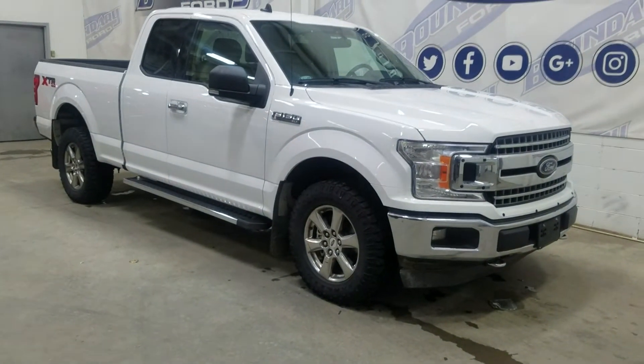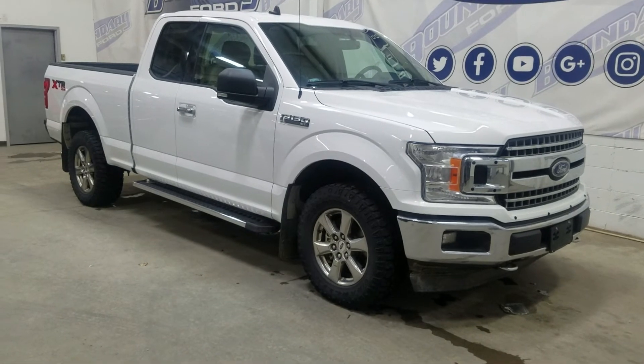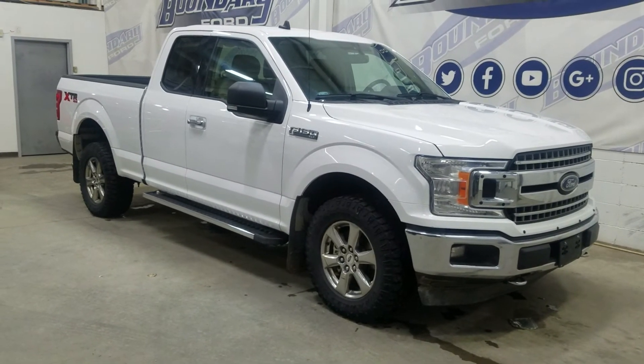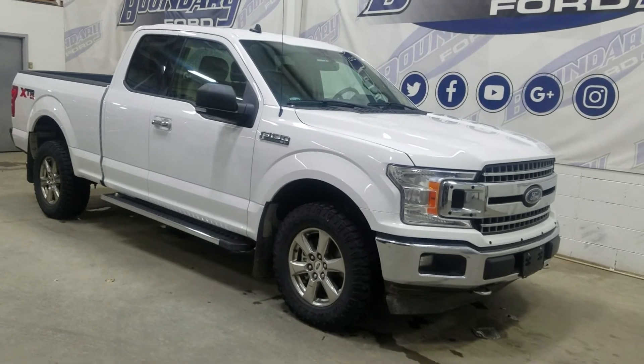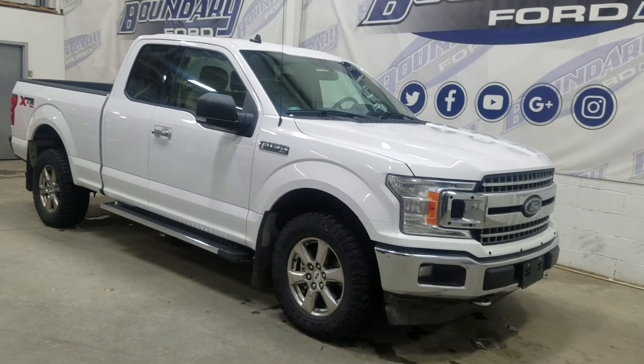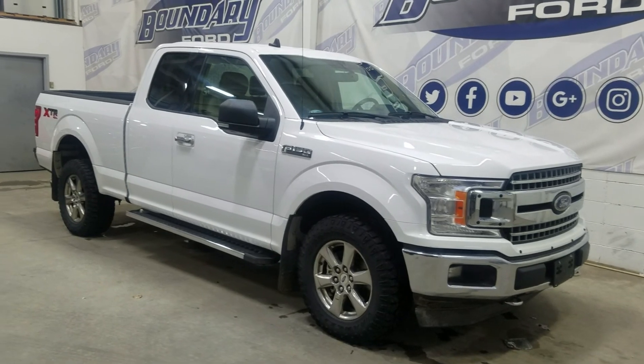If you have any more questions about this beautiful pre-owned 2020 Ford F-150 XLT, please don't hesitate to contact our friendly and professional sales staff. We look forward to seeing you in the store to answer any questions you may have. Thank you for shopping with us at Foundry Ford.